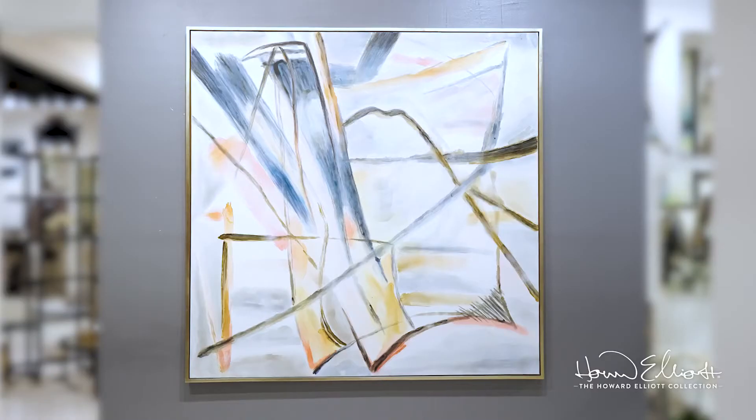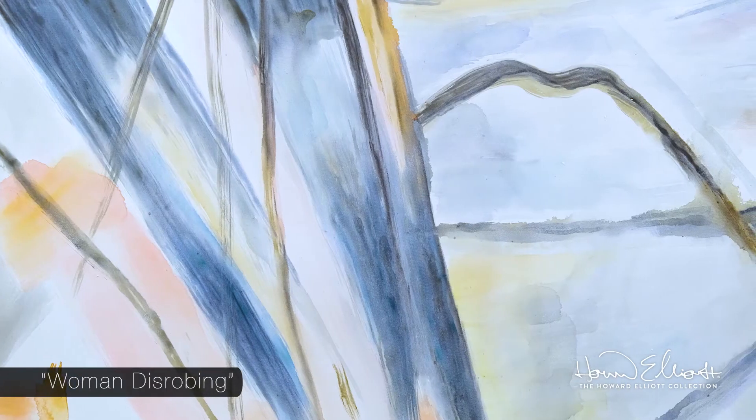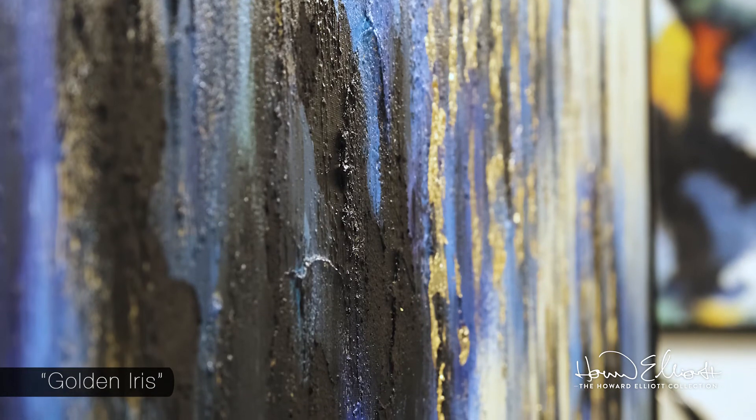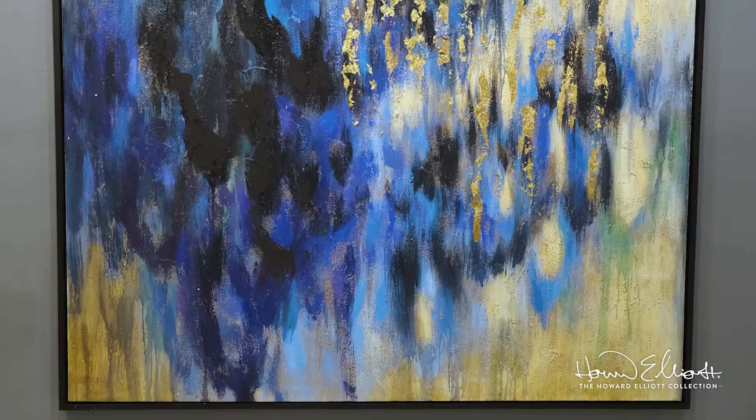Each of our hand-painted canvas artworks comes with an inspirational story of its creation. Each piece is hand-painted based off the original artwork. Exaggerated brushstrokes and added materials give each work a texture and depth that allows a beautiful blending of color.